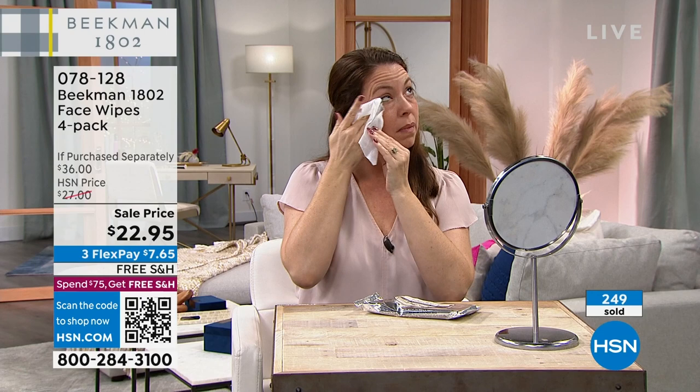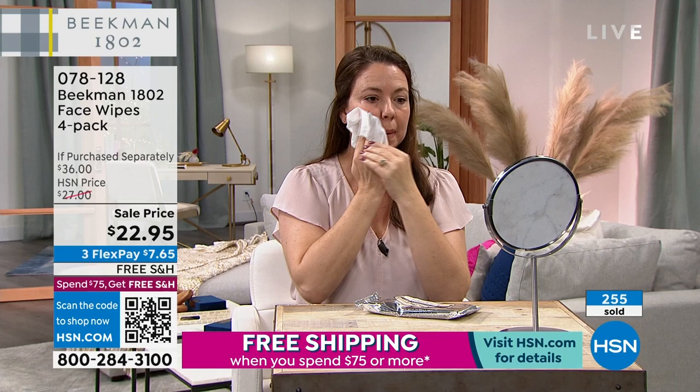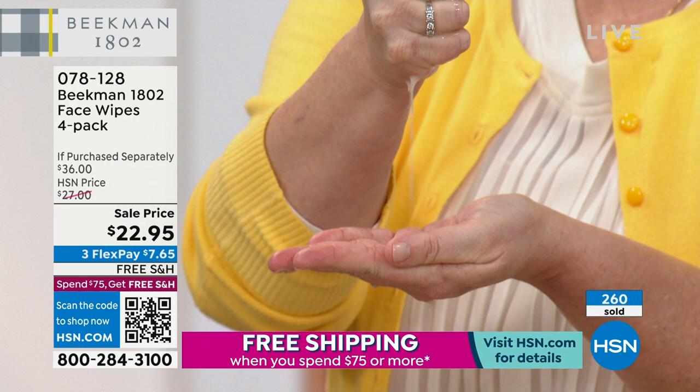Sometimes I use them on my hands, my arms, underarms, face, neck, back. If I'm outside gardening and feeling overheated, I come in and they clean, freshen, and leave behind beautifully hydrated skin. This is a great opportunity to stock up — the price is going up next year.